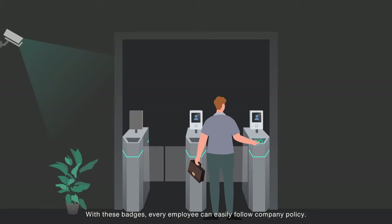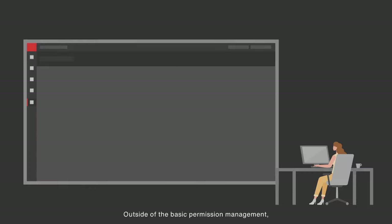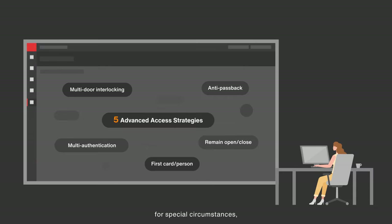With these badges, every employee can easily follow company policy. Now the HR manager can feel relief about that responsibility. Outside of the basic permission management, for special circumstances, there are five advanced access strategies for Mrs. Coco to choose from.